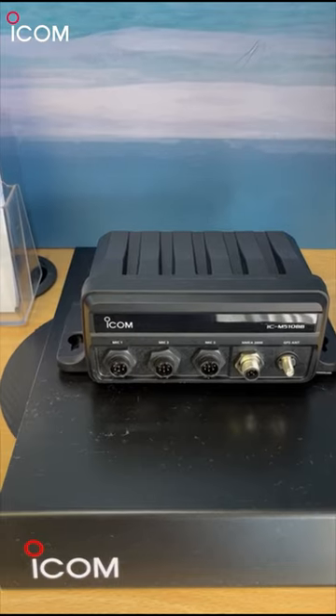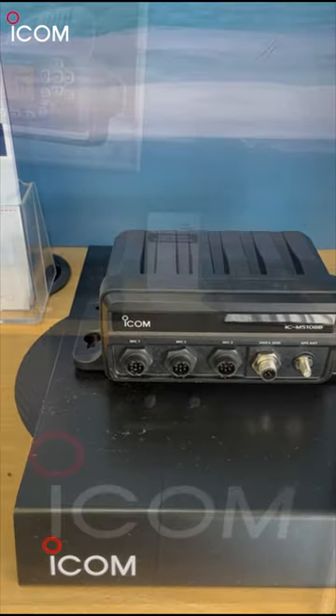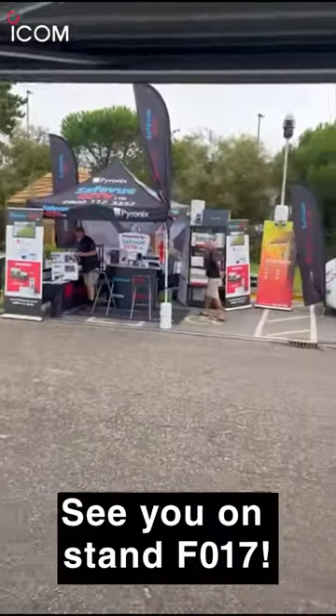The M510BB has active noise cancelling and up to two minutes last call recording. They're both on the ICOM stand F017 here at the Southampton International Boat Show. Look forward to seeing you.